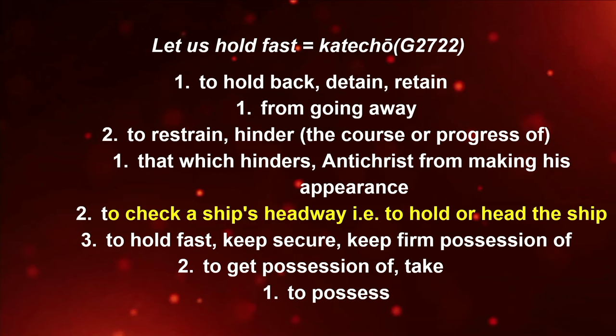What is the meaning of 'let us hold fast without wavering our confession'? What is 'katecho'? It means: to hold back, to detain, to retain from going away — and also to check a ship's headway, that is, to hold or head the ship. Can you see how beautifully it is related? When the Bible says 'hold fast to the confession,' God is saying: hold on to the head of the ship, hold on to the ship's headway. Detain it, retain it — do not allow it to go in another direction. Your ship is heading towards the promised land.